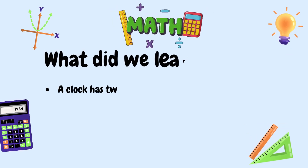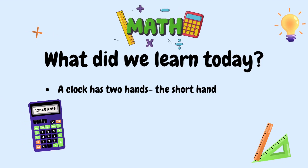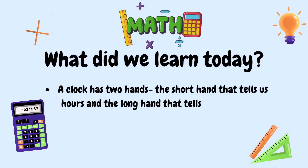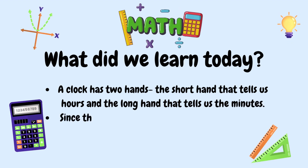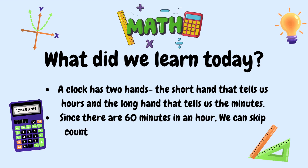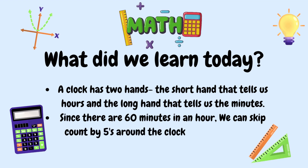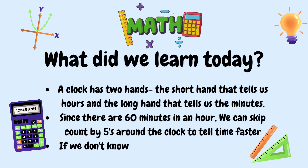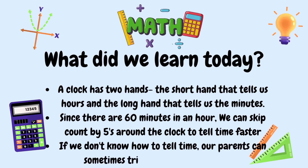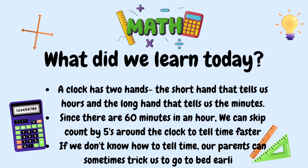Okay Mathematicians, what did we learn today? We learned that a clock has two hands: the short hand that tells us hours, and the long hand that tells us the minutes. Since there are 60 minutes in an hour, we can skip count by fives around the clock to tell time faster. And if we don't know how to tell time, our parents can sometimes trick us to go to bed earlier!